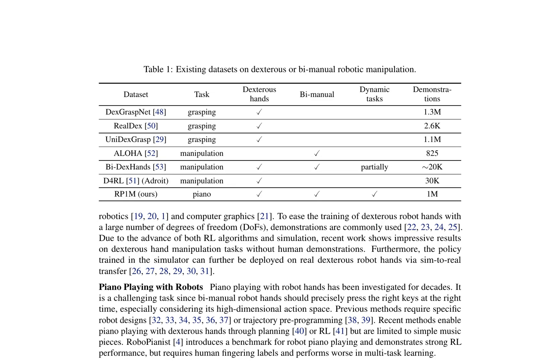The paper discusses the development of a novel method for training a specialist piano-playing agent without human fingering labels, utilizing reinforcement learning (RL) to control bimanual dexterous robot hands. It introduces the RP1M dataset, which includes approximately 1 million expert trajectories for robot piano playing, covering around 2,000 pieces of music. This dataset is the first large-scale dataset of dynamic bimanual manipulation with dexterous robot hands.